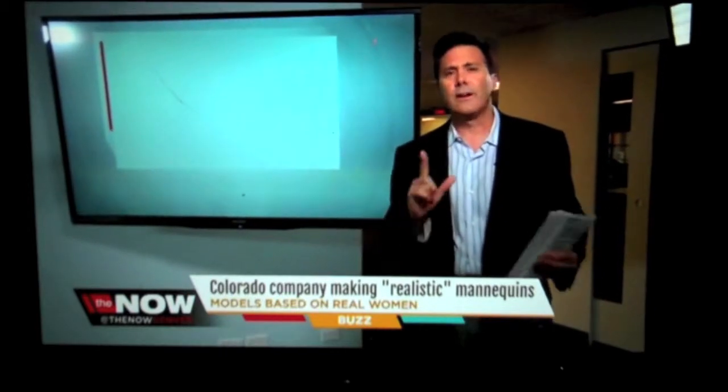We've all window shopped at the mall, haven't we? We've seen the mannequins wearing the clothes — they usually have perfect bodies, although some don't have heads, faces, or feet. Very realistic, right? Well, a company in Colorado is changing that. Now's Kristen Scovero went out today to check it out.